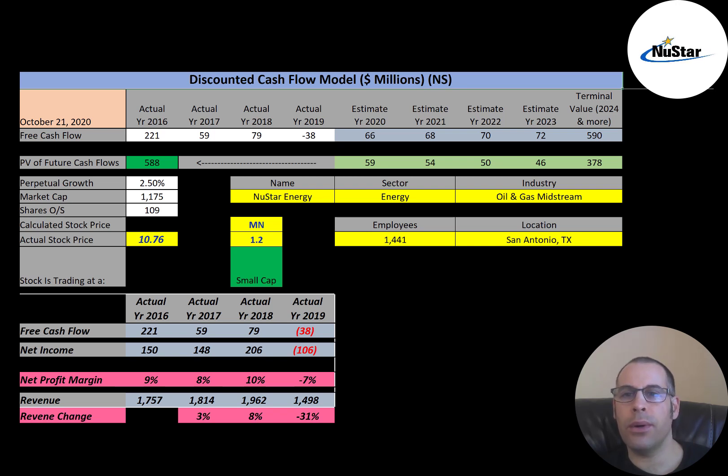Newstar is an oil and gas midstream company. Midstream refers to points in the oil production process that falls between upstream and downstream. Midstream activities include the storage, processing, and transportation of petroleum. Let's get started with the model.